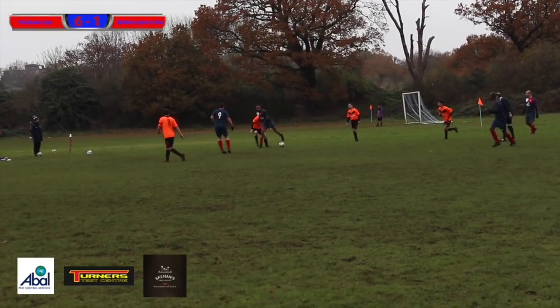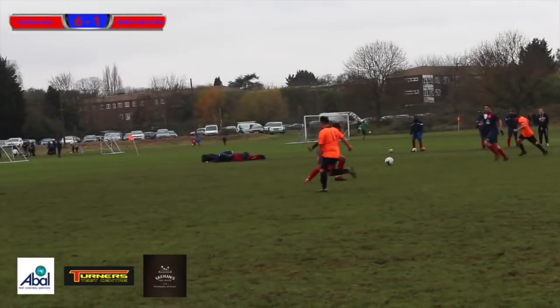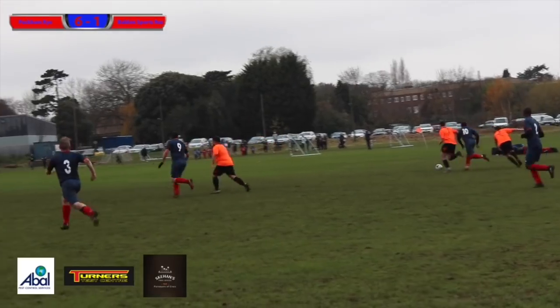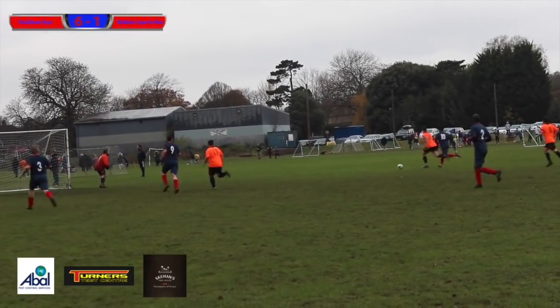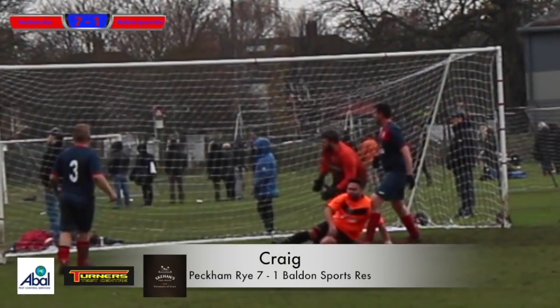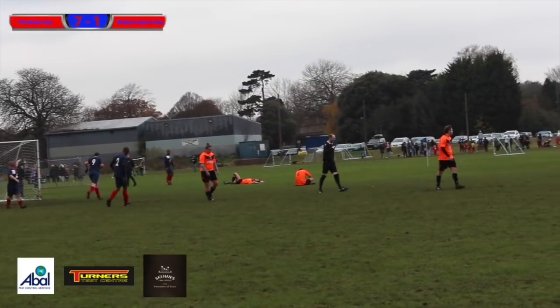Quite a bit of strength here — holding off the Boulden attacker. Craig is pressing, forcing an error, passing it to Duke who has one thing on his mind. He goes on a long run towards goal, with Craig and Ricky arriving late. He puts the cross in, it deflects — very unfortunate for them. Craig, a yard out — he's not going to miss from there — and that's 7-1!